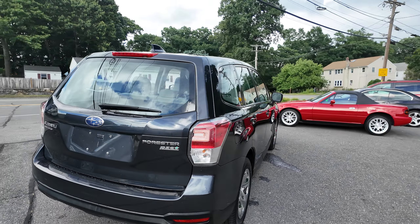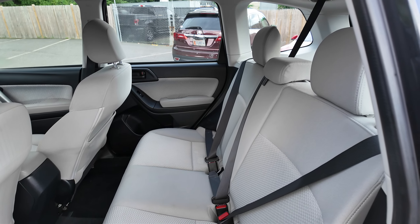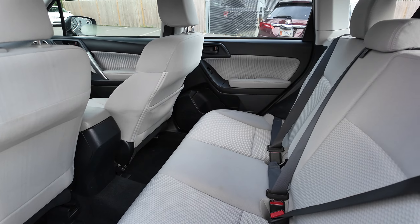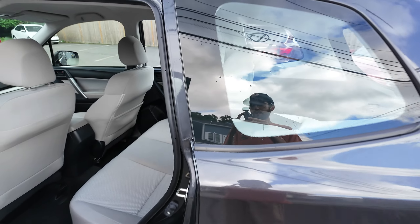I'll show you the back seats here. Nice chrome wheels. Those back seats are in good shape — look like they've never been used.